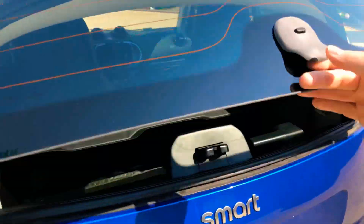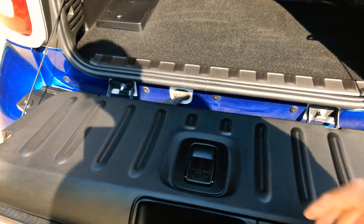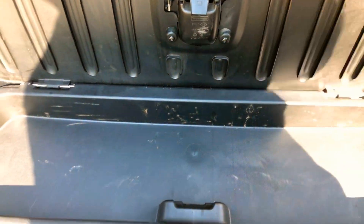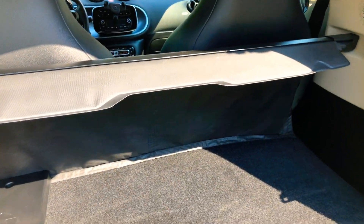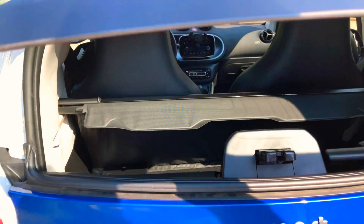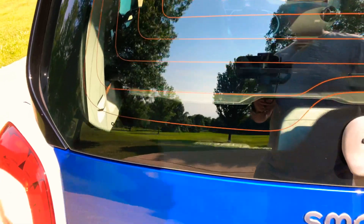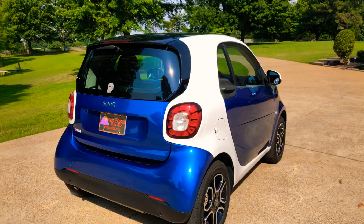It has a rear defrost and rear wiper. This is how you open the little tailgate — very cool. There's a little storage area back here — that's what was making that rattling noise. There's also a cargo shade. The engine is underneath — it's a one-liter three-cylinder, gets about 40 miles per gallon, and will go over a hundred miles an hour if you want.